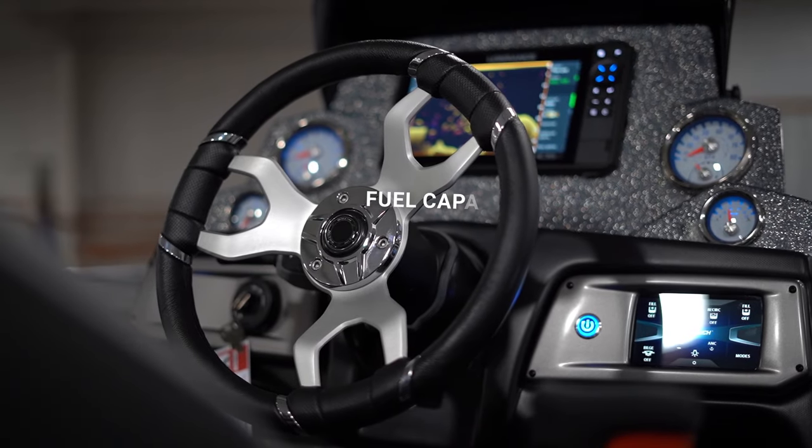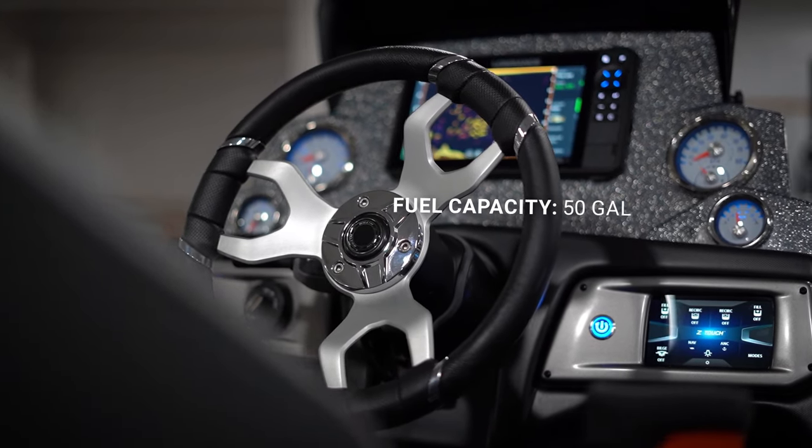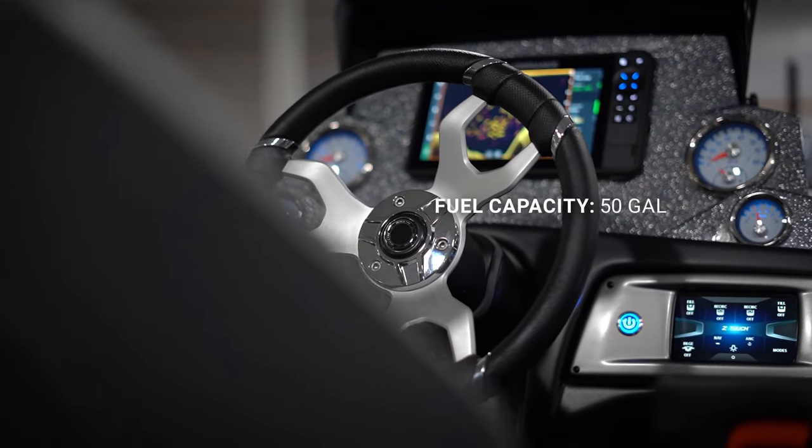Lastly, the Z19 Pro has a 50-gallon fuel capacity, ensuring that you have all the range you need to run where the fish are.